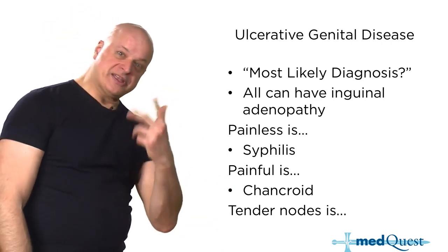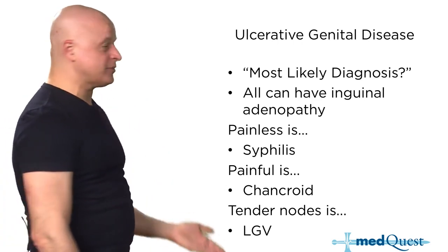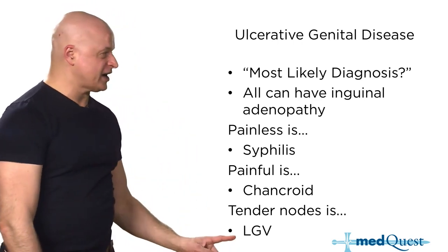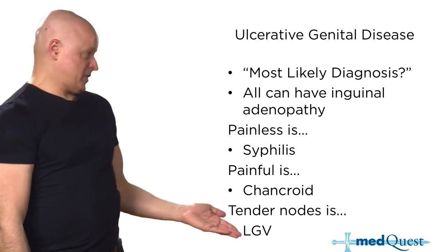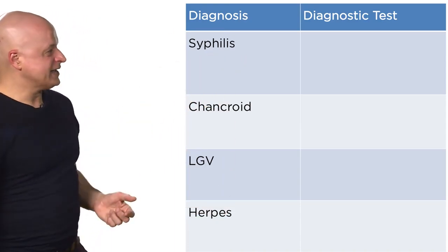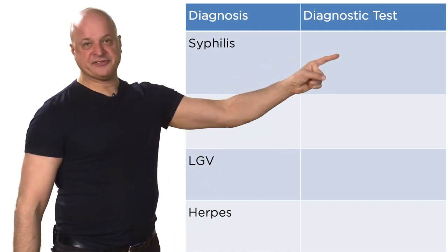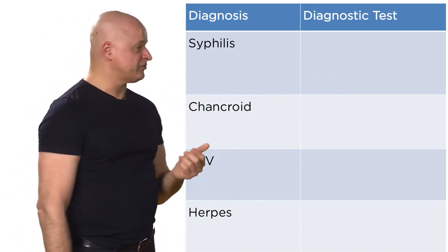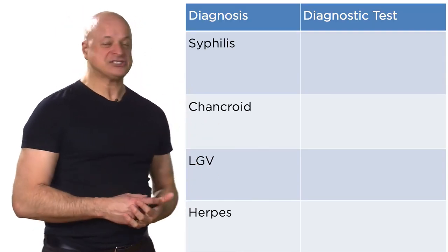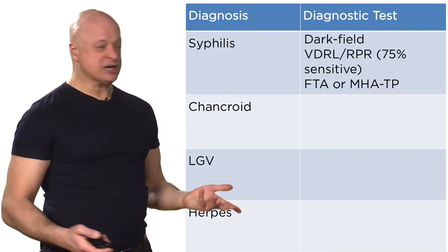Tender nodes — buboes — is lymphogranuloma venereum, LGV, from chlamydia. Because it's a chlamydia, it's serology and doxycycline. The diagnostic test for a primary syphilitic chancre — whether on the penis or vulva — the most accurate test is the dark field.